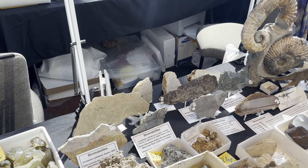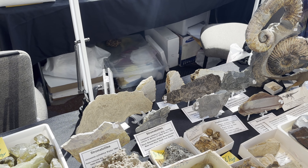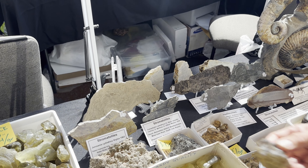Oh, interesting. Yes. And blueish and greenish — it's mostly brown, I guess. Very interesting.